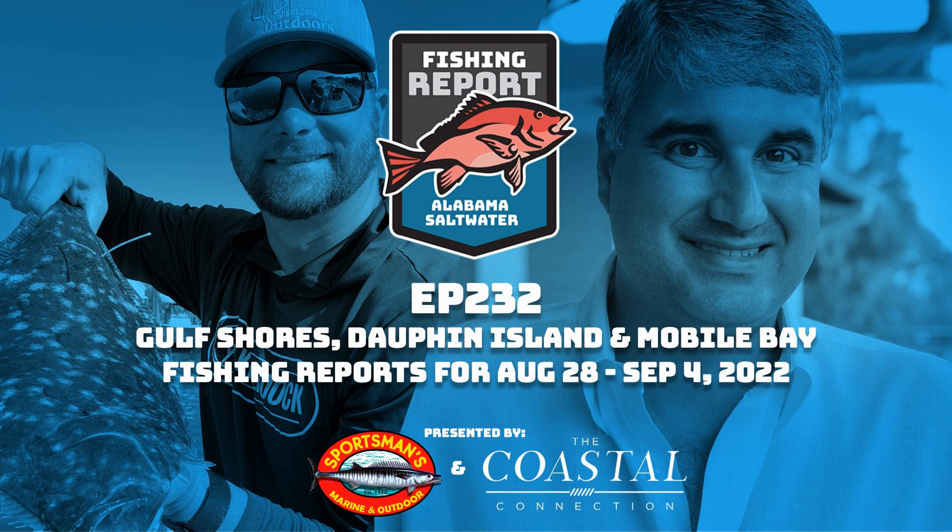Butch asks if it seems early for whiting since they're typically a wintertime fish. Brad agrees Fort Morgan does produce whiting year-round. He notes earlier this summer the bite was slow with only small eight-to-ten-inch fish, but now larger fish are showing up. He confirms the guaranteed whiting bite that guides relied on was inconsistent earlier this year, but things have improved with keeper-size fish now present.